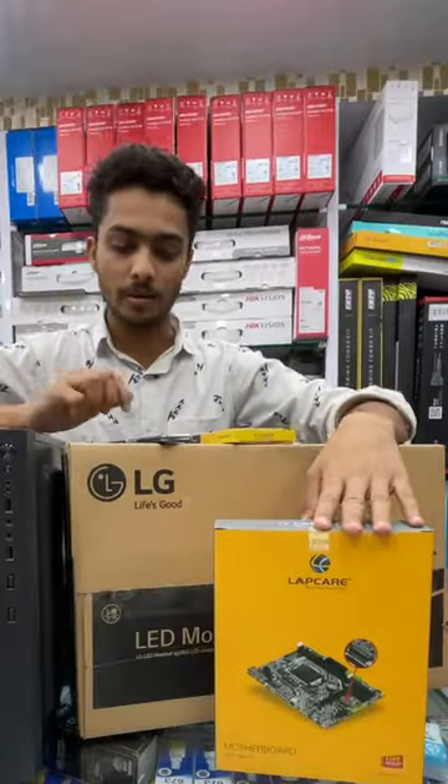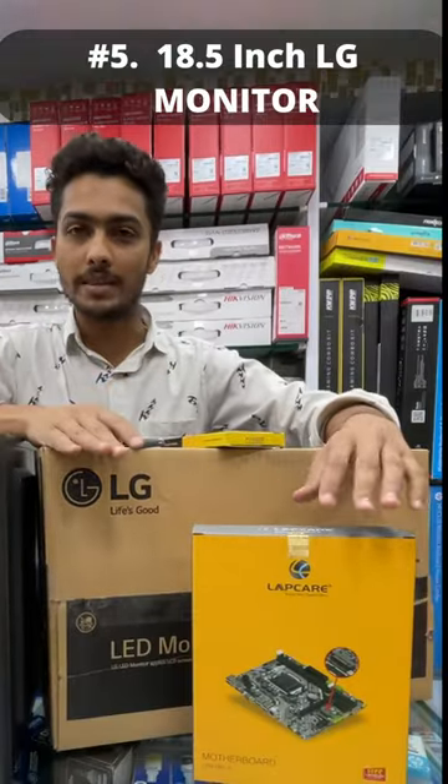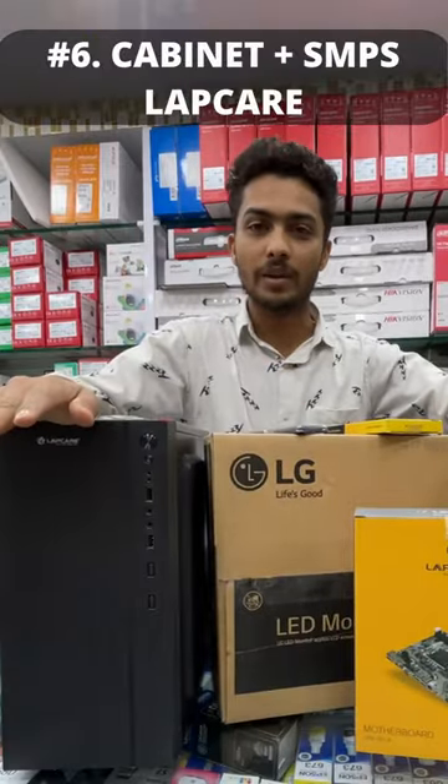Processor i5 second generation, LabCare H61 motherboard, 8 GB DDR3 RAM, 512 GB PowerX SSD, 18.5 LG monitor, cabinet plus SMPS LabCare.